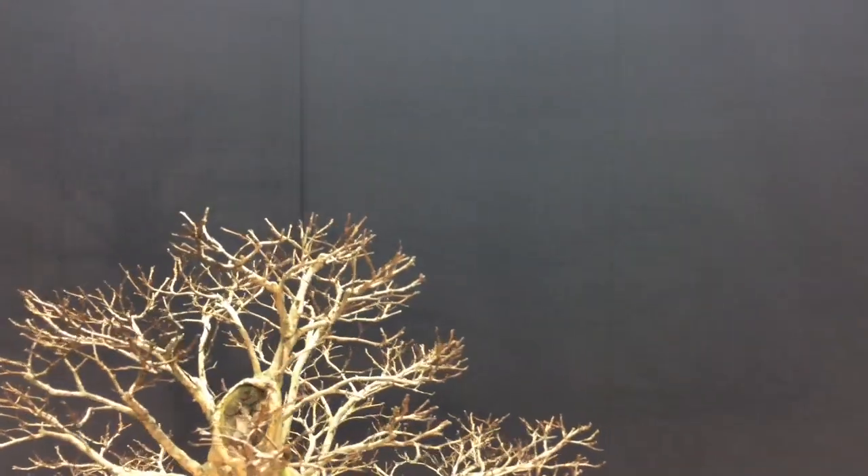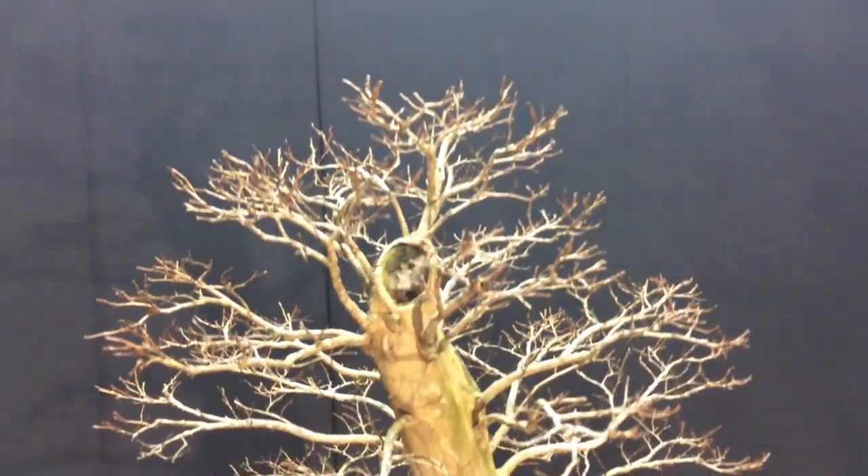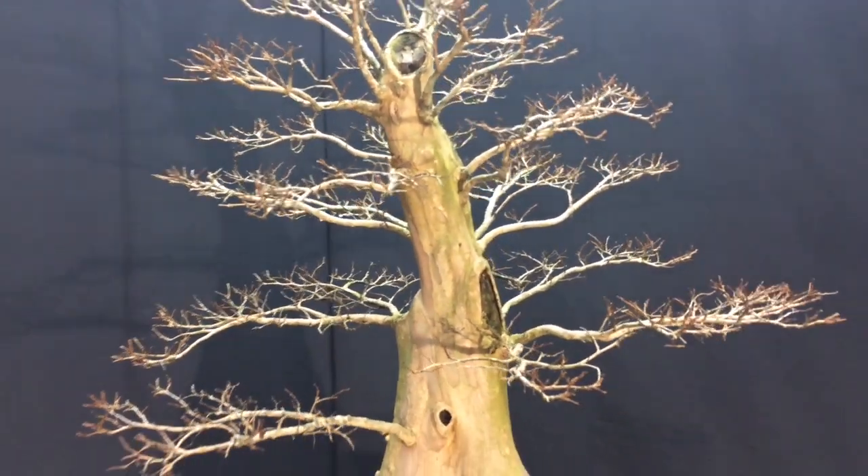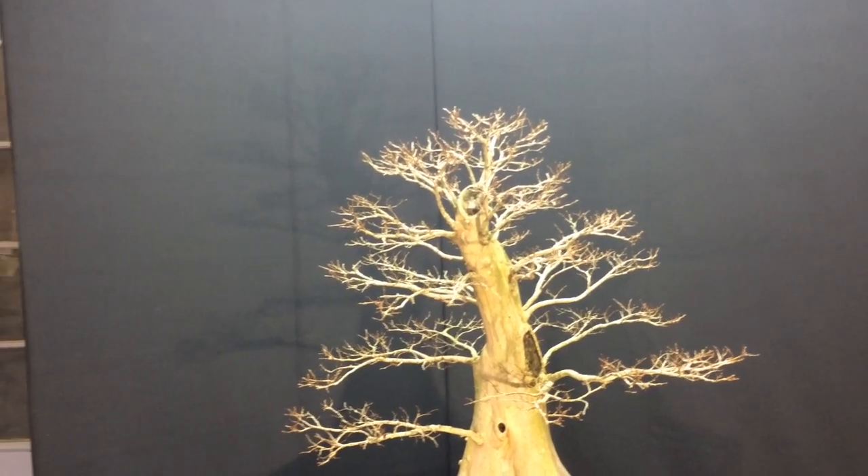My biggest criticism of this tree is the branches are all pretty much the same size. So this next season I think I'm gonna let the lower branches grow a little bit longer on them, to maybe get a little more size on them.